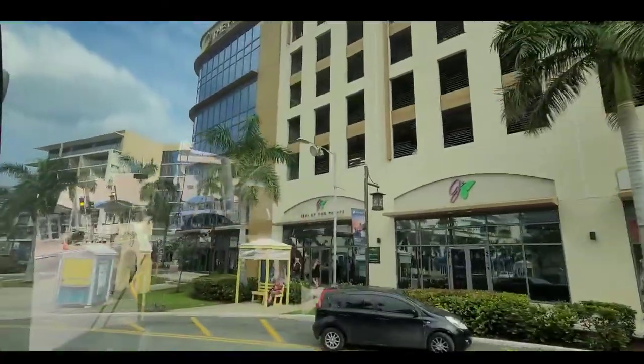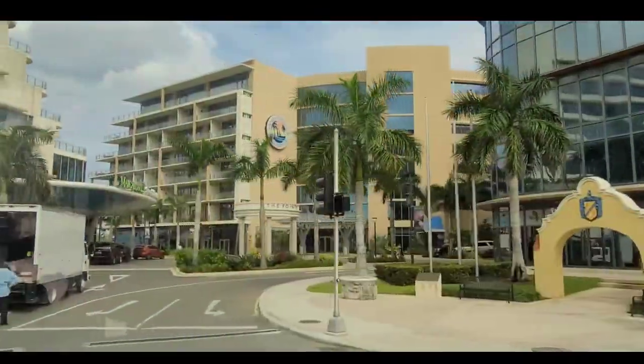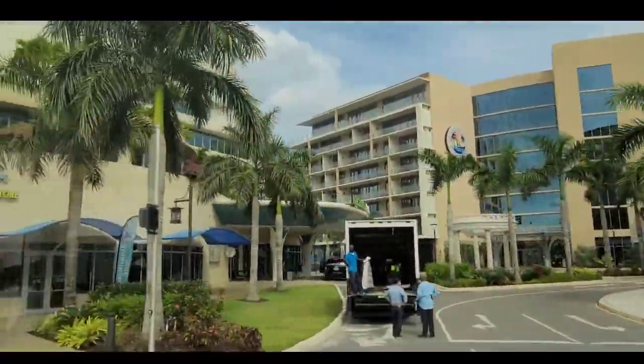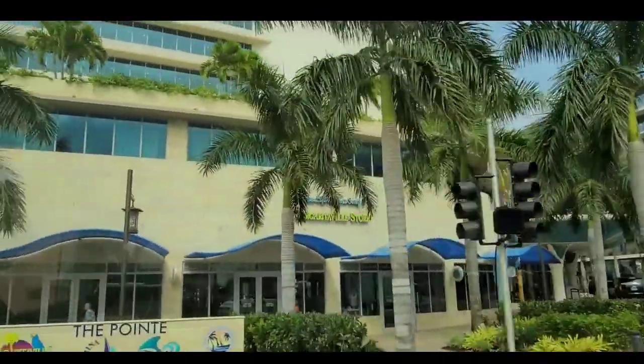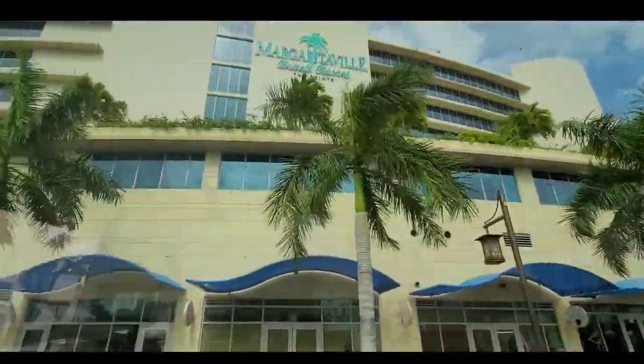Margaritaville Beach Resort is the real hotel. I heard that the food here is off the chain — advertising on TV, it really looks good. I tell you no lies. But that's why this parking lot was needed.